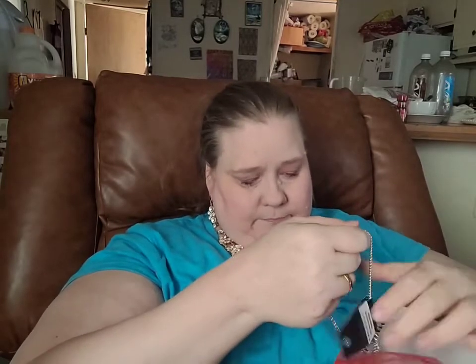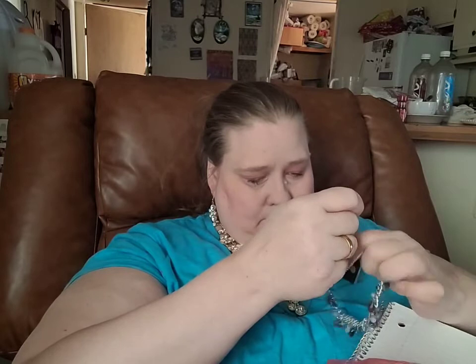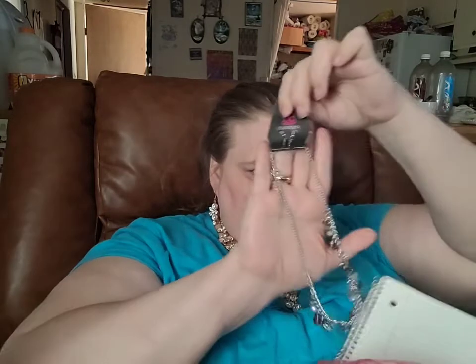Our first set is a two piece combination set. It features a necklace.